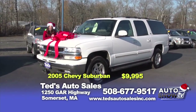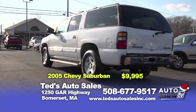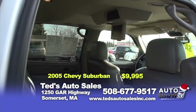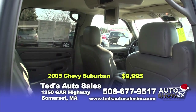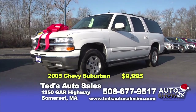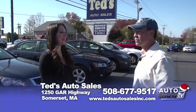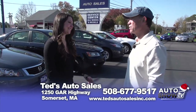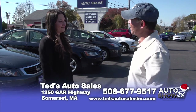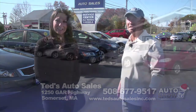Our last vehicle today at Ted's is this 2005 Chevy Suburban. This vehicle has so much room — seating seven passengers. If Santa didn't have his sleigh, I have a feeling he'd be taking this out. This truck is fully loaded: leather interior, TV inside, Bose stereo, alloy wheels, four-wheel drive. You really couldn't ask for anything more in this vehicle. This is my pick of the show and Trish's holiday special, priced at only $9,995. We specialize in one-owner, low-mileage cars, and we have financing from 2.49% and zero down for qualified buyers. For more information, please visit tedsautosalesinc.com.